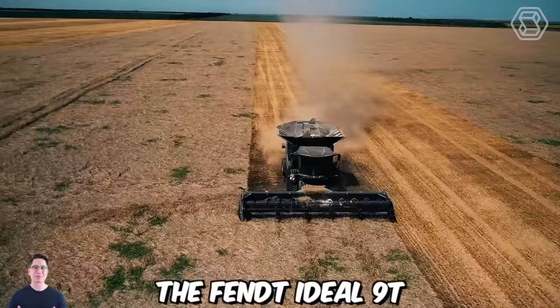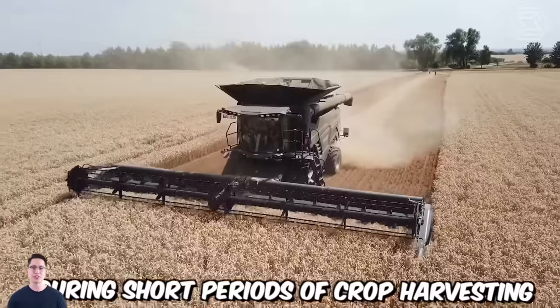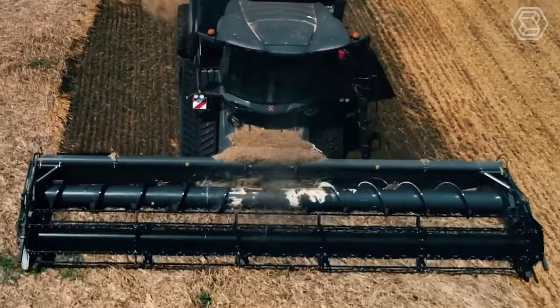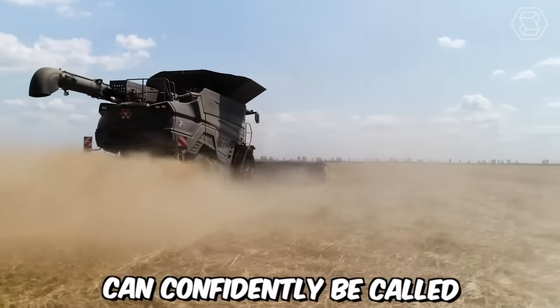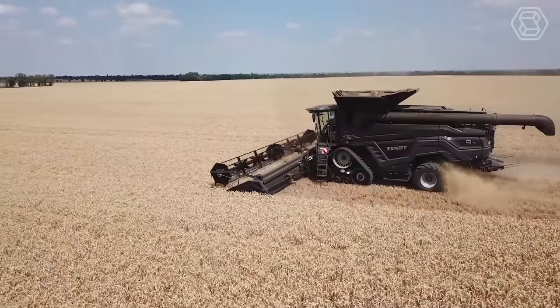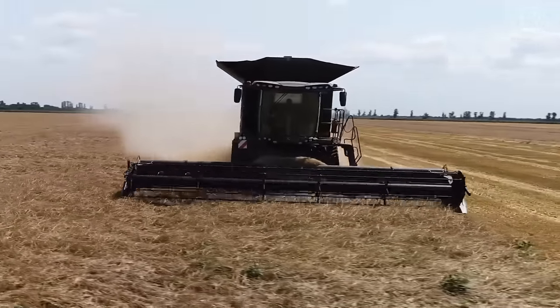The Fendt Ideal 9T is a machine that demonstrates true wonders of productivity during short periods of crop harvesting, providing unparalleled quality and exceptional reliability. You can control the machine using the Ideal Drive joystick. This machine can confidently be called a smart solution, allowing you to take the crop harvesting process to a new level with its cutting-edge sensors and intelligent network solutions.